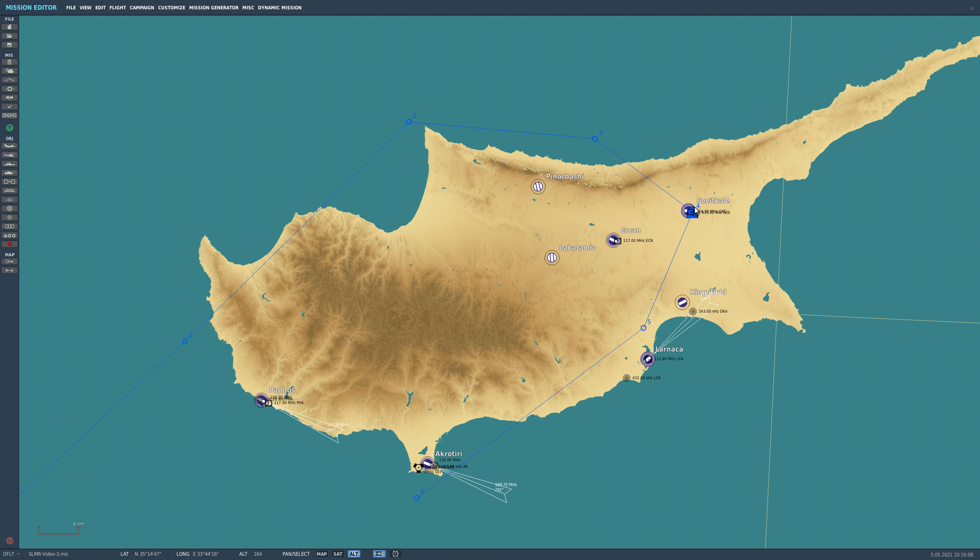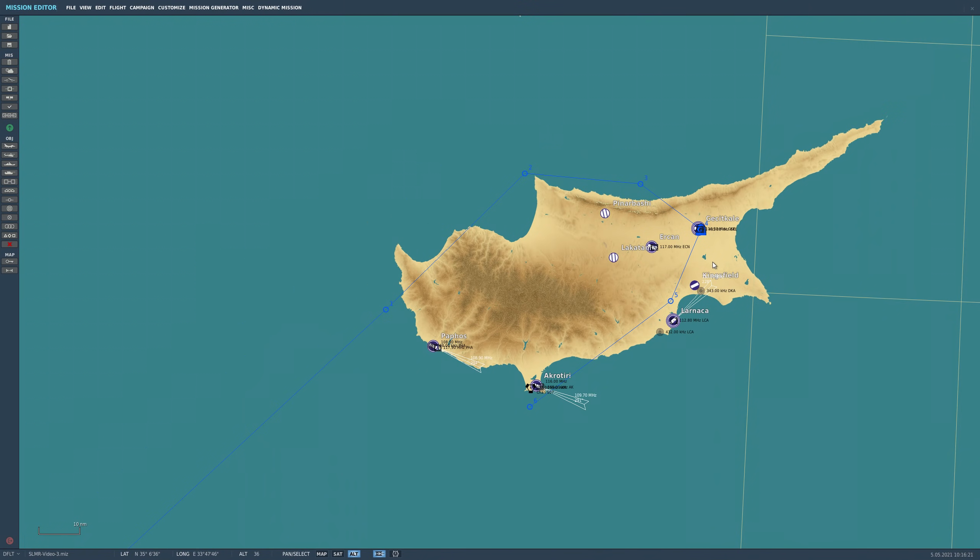For the first missile, we'll have intermediate steer points at waypoints 2 and 3, with the target point at waypoint 4. For the second missile, the intermediate steer points will go from waypoint 6 to 5, and then to waypoint 4. Let's see how this plays out in the mission.